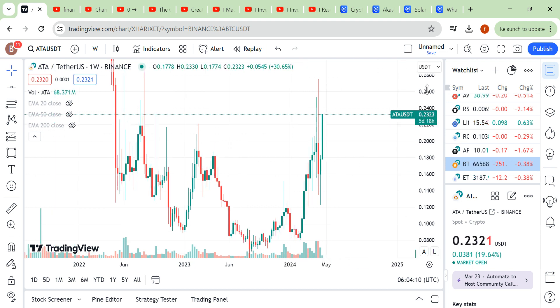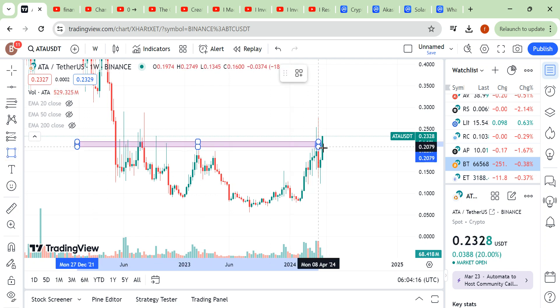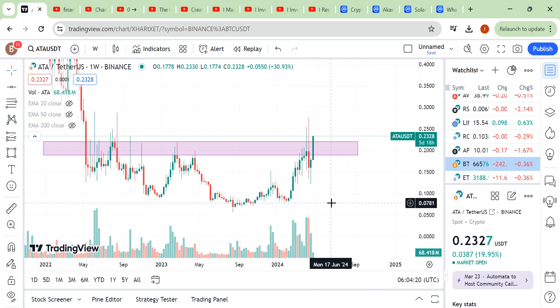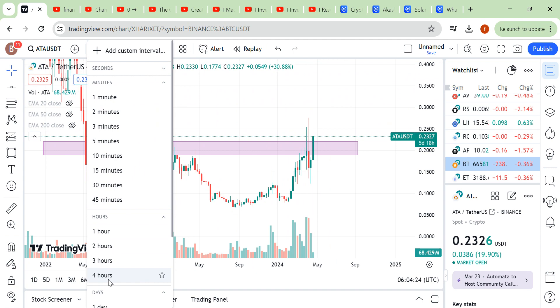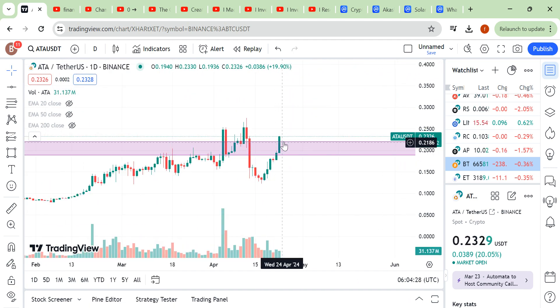Hello friends, I'm back with another update. Look at here, this is our weekly time frame. We have broken this weekly area recently. Let's move to our daily time frame — a breakout has happened here.